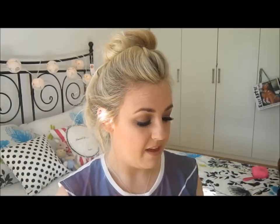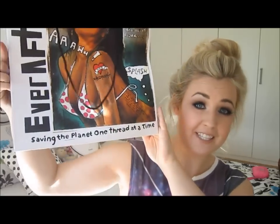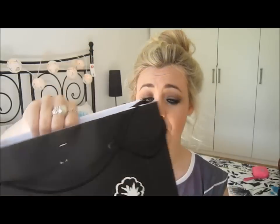The next two things I got in Bali are from a really cute vintage store. Let me show you the bag — it's called Ever After, and it says 'saving the planet one thread at a time.' They have authentic vintage pieces that get recycled, though not every part of every piece is vintage — sometimes just a panel or pocket is original vintage fabric. I picked up two sweater-jumper type things there.